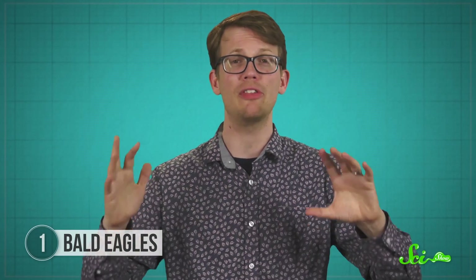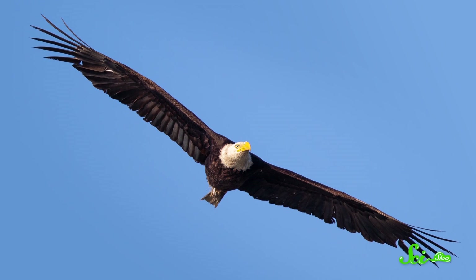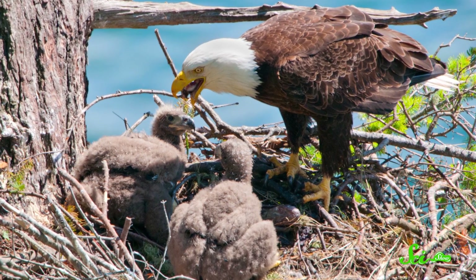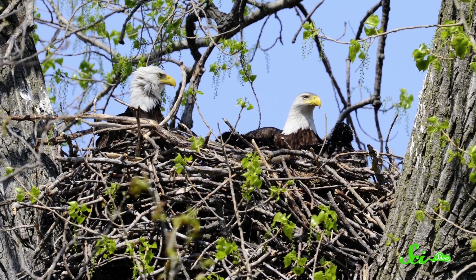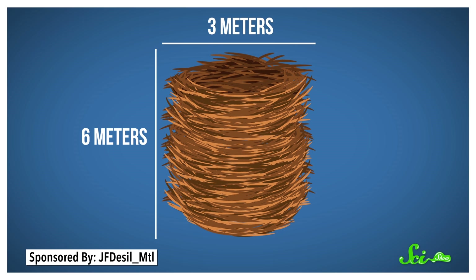One reason bald eagle nests are so humongous is because the birds themselves are just big. Bald eagles are typically around a meter long, with a wingspan more than twice that size. The nest needs to accommodate both parents as well as their quickly-growing kids. Eagles also continue to improve the same nest year after year, possibly as part of their courtship behavior. In fact, a pair of bald eagles in Florida in 1963 set the world record for the largest bird's nest, clocking in at 3 meters wide and 6 meters deep.